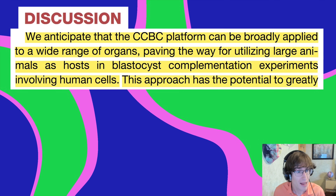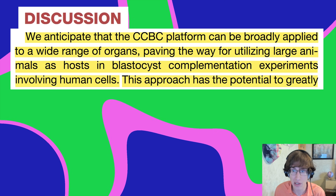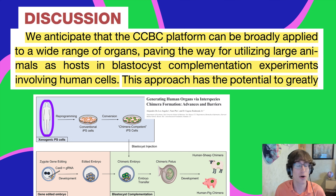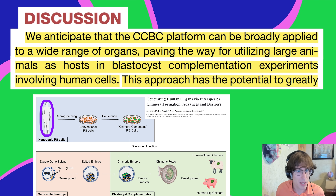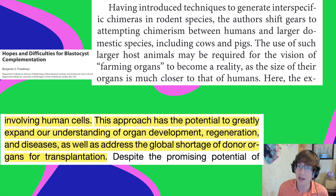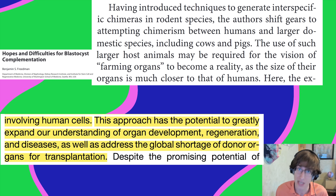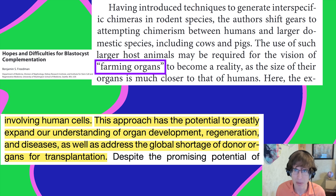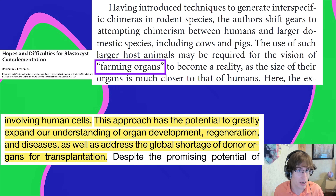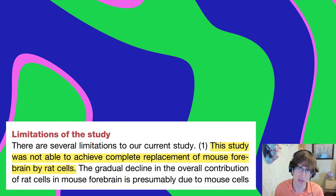The takeaway: the CCBC platform can be broadly applied to a wide range of organs, paving the way for utilizing large animals as hosts in blastocyst complementation experiments involving human cells — maybe even cow lungs. This approach has the potential to expand understanding of organ development, regeneration, and disease, as well as address the global shortage of donor organs for transplantation. Growing human organs in livestock seems a little creepy, but there are many people who need organs.